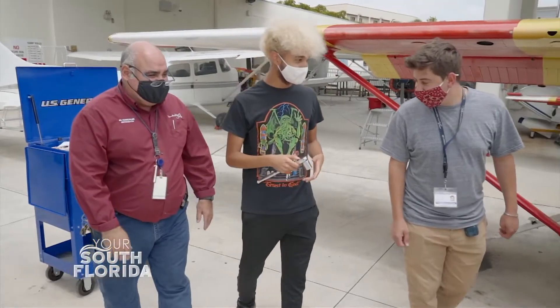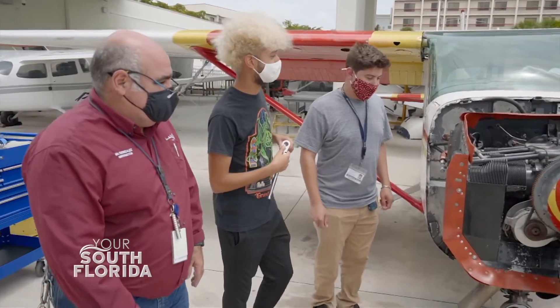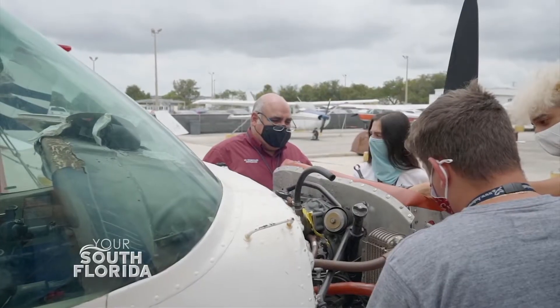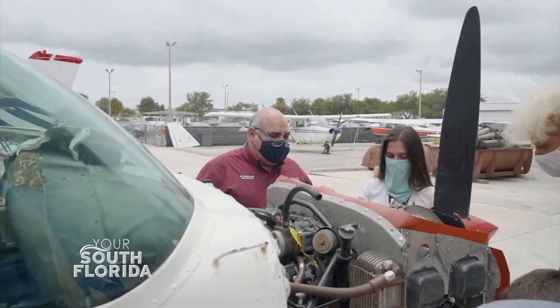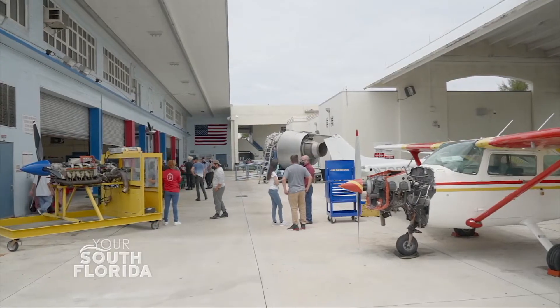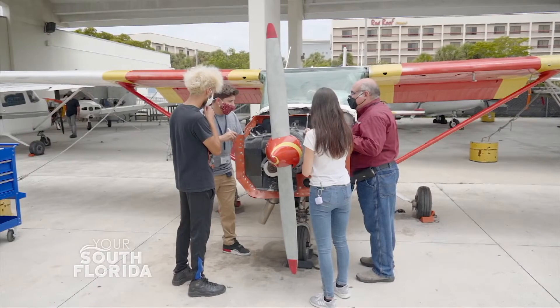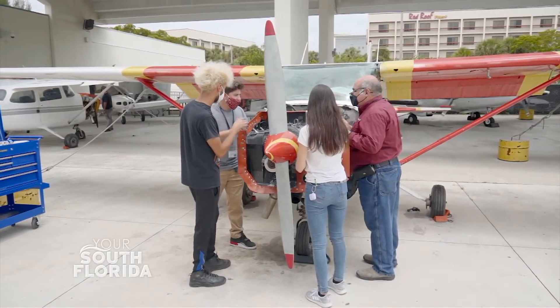When students first start with my classes, it's the first time introducing them to turbine engines especially. They come in worried and stressed, thinking the class is going to be impossible to understand. Then we take baby steps through it, and by the time we get to the end of the class, I have a personal interview with them. They say, 'It was so easy.' And I say, 'Yeah, it's easy now since somebody explained it to you.' In reality it's not that difficult, but it can be overwhelming without proper instruction.